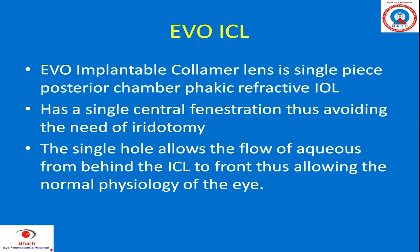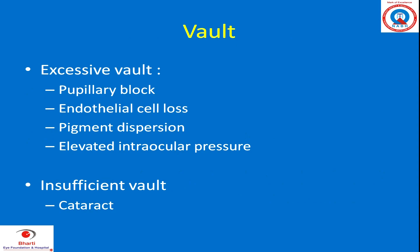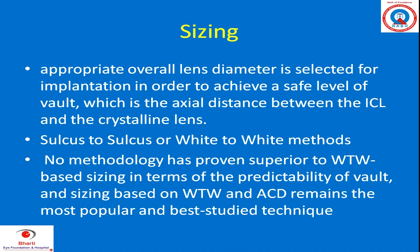Everybody knows about the central flow station in EVO ICL. The major safety concern is sizing and vault. Excessive vault causes pupillary block, cell loss, pigment dispersion, and elevated intraocular pressure. Insufficient vault leads to cataract. So appropriate overall lens diameter selection for implantation is very important.